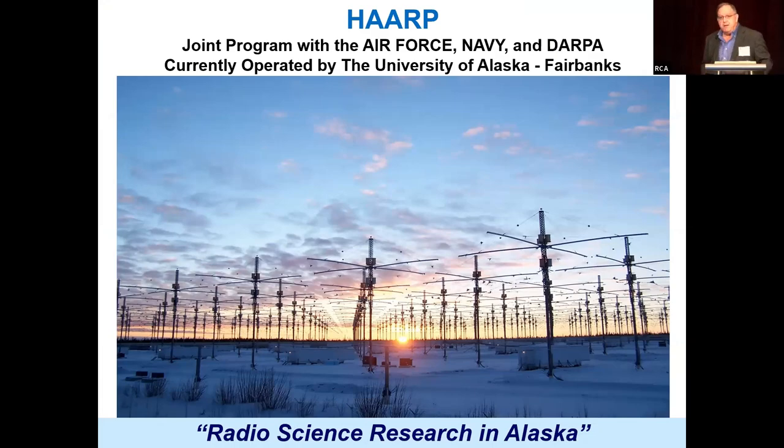HAARP is the High Frequency Active Auroral Research Program, and it's a joint program that was funded by the Air Force, the Navy, and DARPA. It's currently operated by the University of Alaska out of Fairbanks. They have the Geophysical Institute up there, and they're running the site now. It's very active. So: radio science research in Alaska.